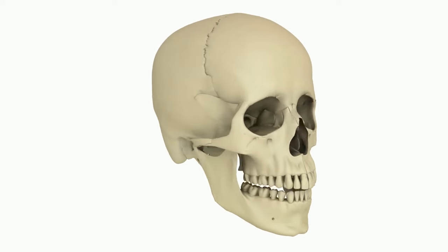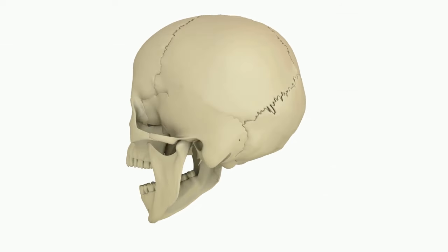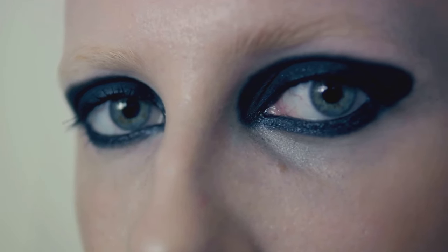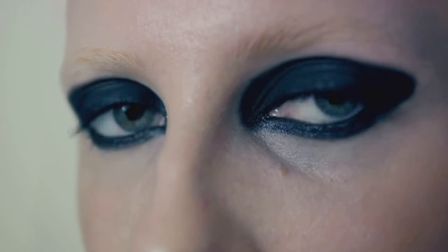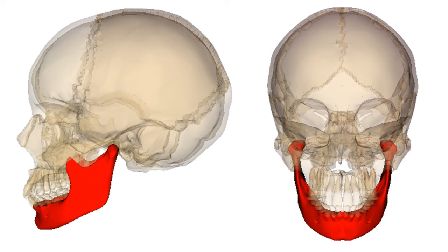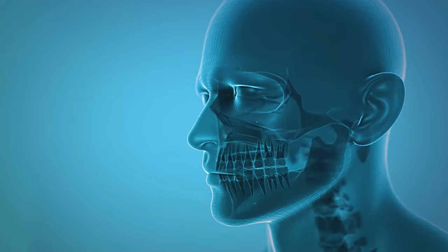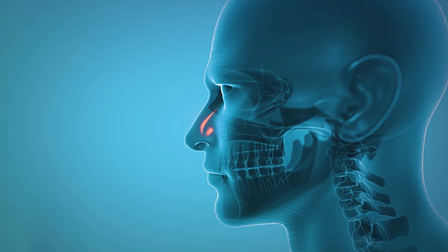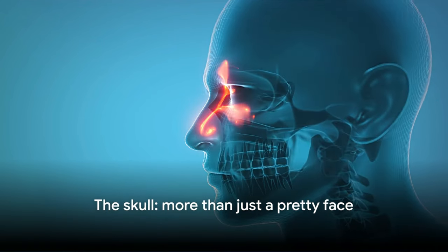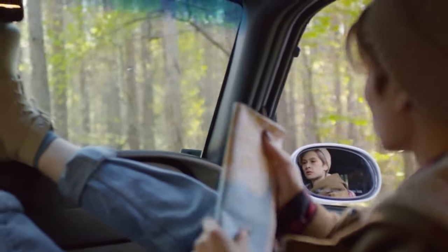The skull is home to some key features that help us interact with the world around us. The eye sockets secure our eyes and allow us to see the world in all its beauty. The jawbone, or mandible, enables us to chat, chew, and express ourselves. And let's not forget about the sinus cavities — these hollow spaces in the skull help to lighten its weight and enhance our voices. So next time you look in the mirror, remember, your skull is not just a pretty face, it's a master protector.